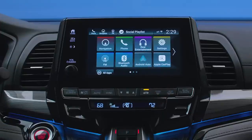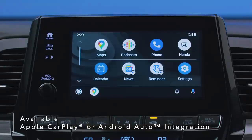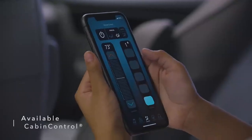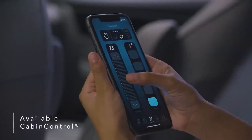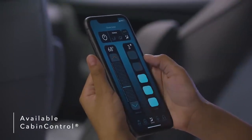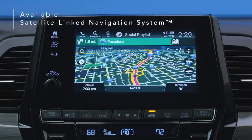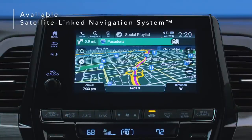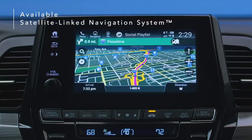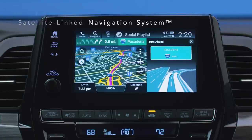Connect your smartphone to the Odyssey's display via available Apple CarPlay or Android Auto integration and use your phone, maps, audio, messages, and more. Use the available Cabin Control app to turn smartphones into remote controls, letting anyone in your Odyssey manage available features like rear climate control. The Odyssey's available satellite-linked navigation system uses offline maps, providing peace of mind that you're still on track even in areas without cell service, and features lane guidance to help you prepare for upcoming turns.